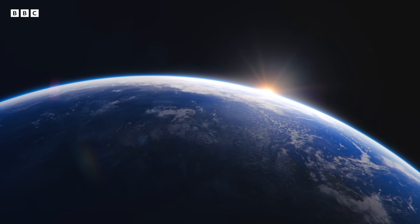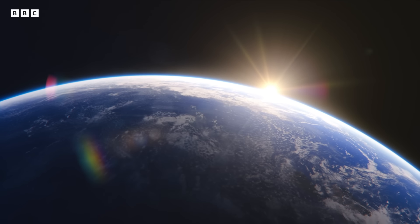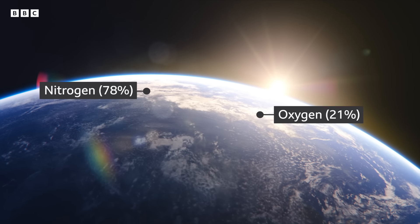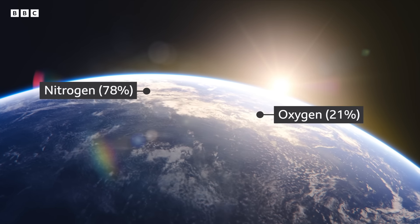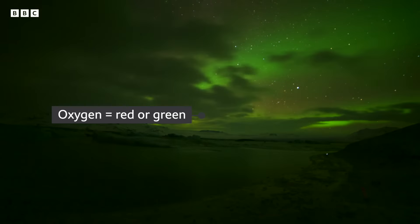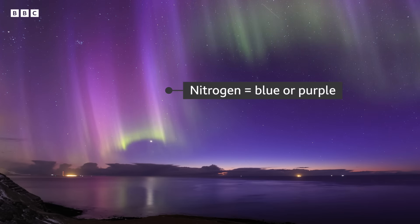The colours occur due to different gases in the Earth's atmosphere being energised by the charged particles. Earth's two most common atmospheric gases are nitrogen and oxygen. Oxygen emits either a red or green glow — the colour most commonly seen — while nitrogen emits blues and purples.